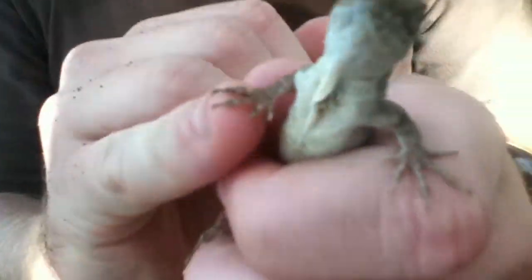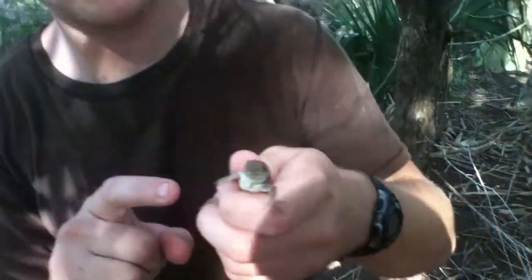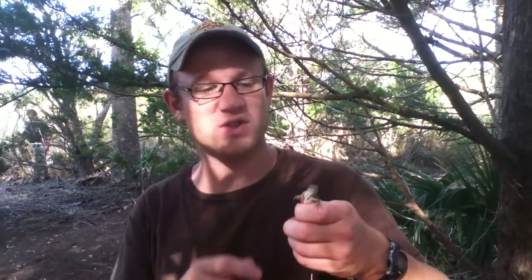I'm looking at its toes — it may be hard for you to see — but it has a mark on its toe. And that means that when we were here either last April or even a year ago last August, we also caught this lizard. So when we take this back and measure it, we'll get to see how much bigger he's grown.